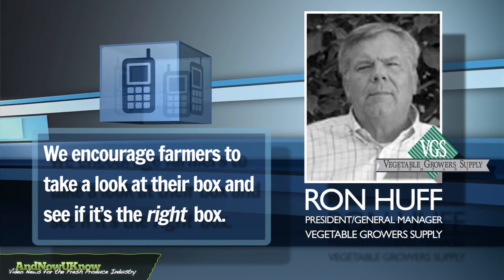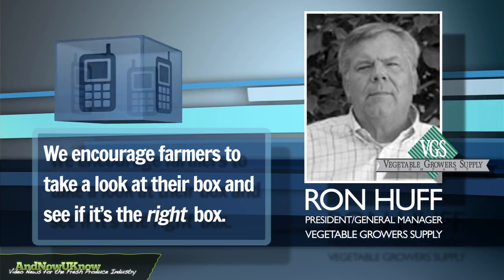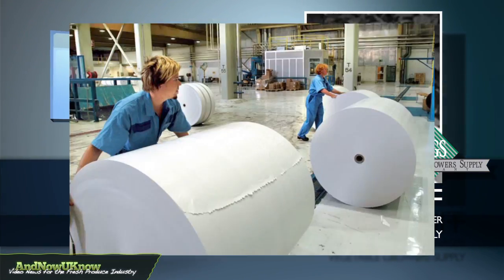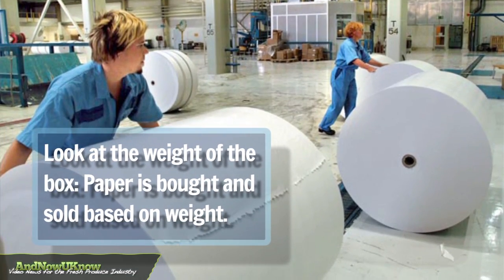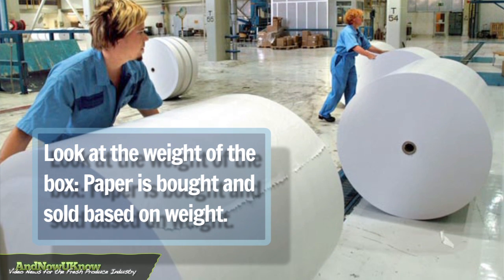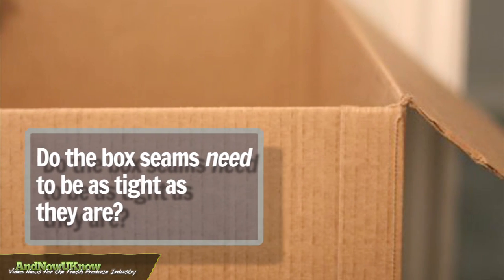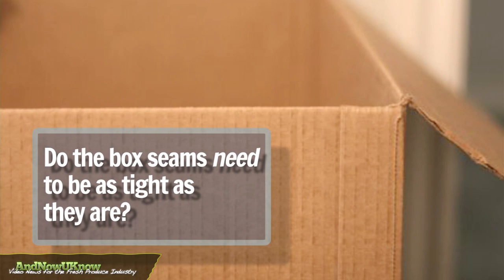What we encourage is, we ask our customers: let's take a look at your box and see if it's the right box. Some of the things farmers can do is look at the weight of the box — paper is bought and sold based on weight. We also encourage looking at the footprints, the gaps in the box, how it's constructed — not just the weight, but also when it's folded up, does it need to be as tight as it is?